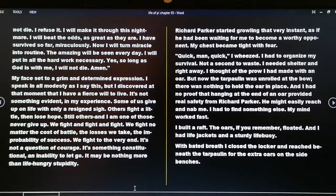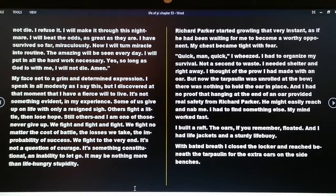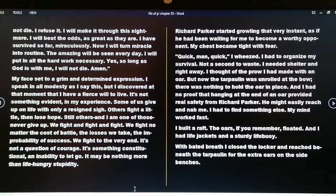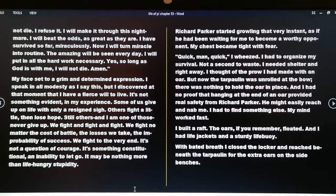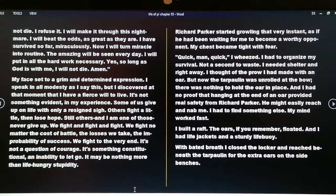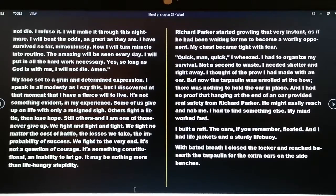The voice said: I will not die. I refuse it. I will make it through this nightmare. I will beat the odds as great as they are. I have survived so far miraculously; now I will turn miracle into routine. So long as God is with me I will not die. Amen. I speak in all modesty as I say this, but I discovered at that moment that I have a fierce will to live. Some of us give up on life with only a resigned sigh; others fight a little then lose hope; still others — and I am one of those — never give up. We fight to the very end. It may be nothing more than life-hungry stupidity.